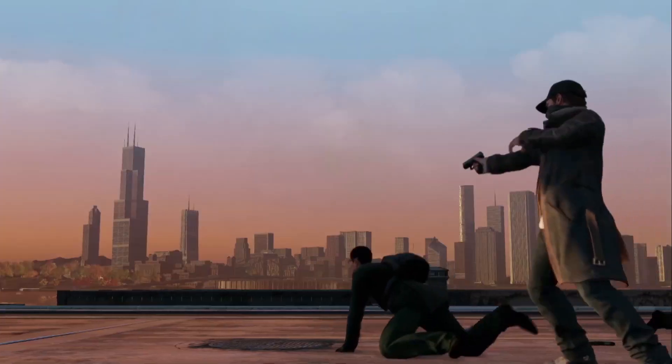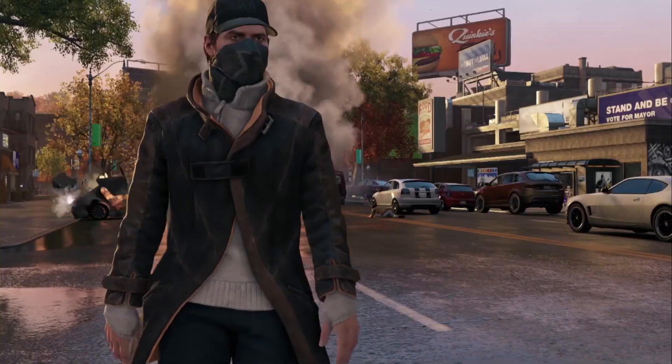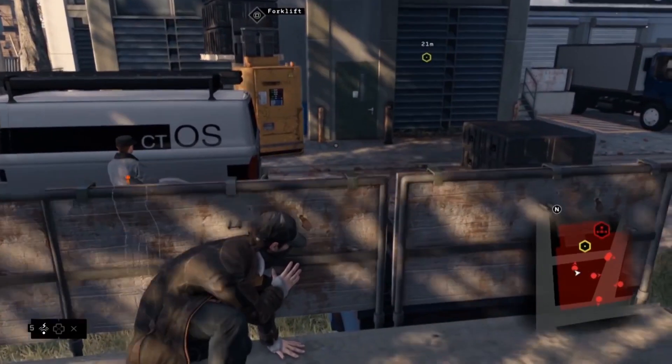Digital Foundry did an investigation into whether or not there was a Watch Dogs graphics downgrade and they determined that, yeah, Ubisoft did make some adjustments. They concluded that Ubisoft overestimated the power it could get out of consoles like the PlayStation 4.